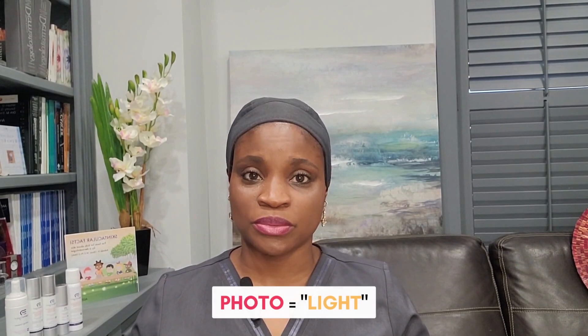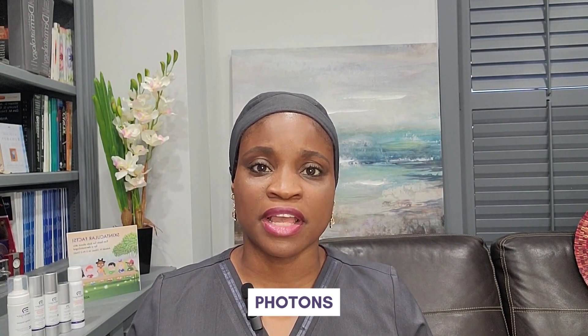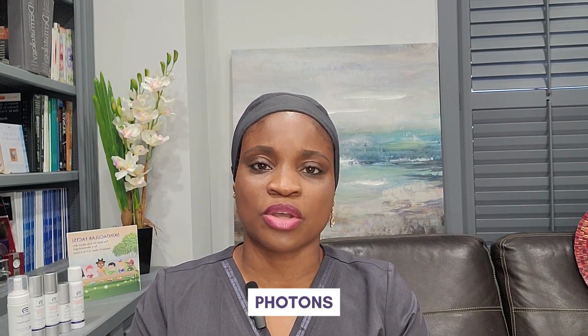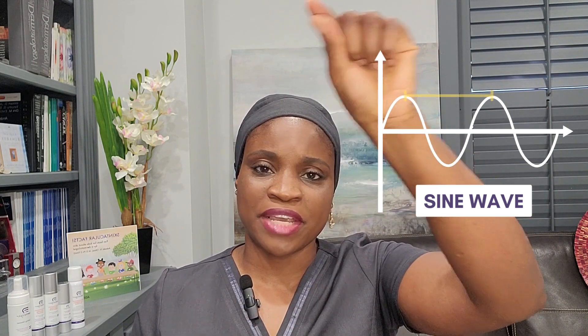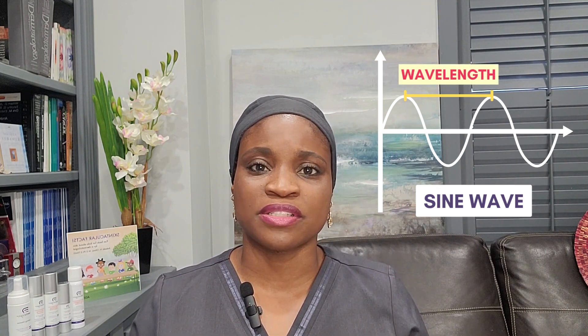Photo refers to light. Light is a type of energy wave that is packaged into small packets called photons. These light waves go up and down like the waves of the ocean — what we call the sine wave. The peak of the wave and the distance between the peaks are called wavelengths, and that determines one of the many characteristics of light relevant to this talk. Sound is a different type of energy that emits a different type of waveform.